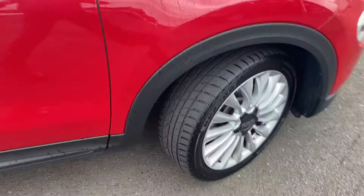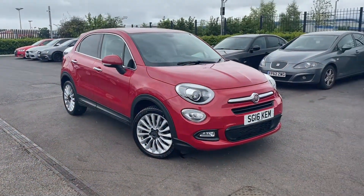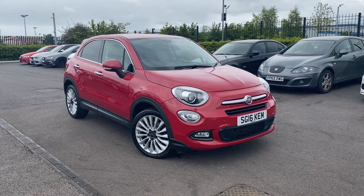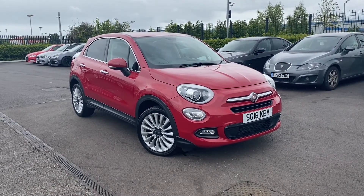That has been the gorgeous 2016 Fiat 500X here at MotoMatch Chester. If you'd like more information or to book a test drive, please don't hesitate to give us a call on 01244 311404. Thank you so much for watching and we hope to see you here soon. Thanks, goodbye.